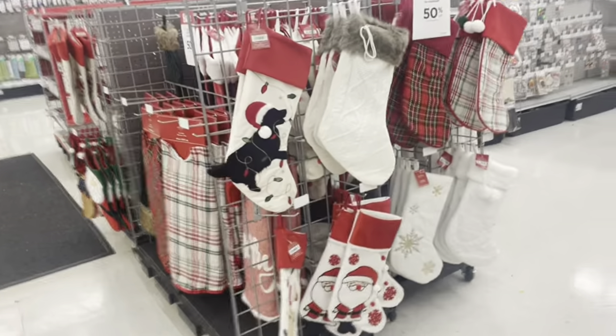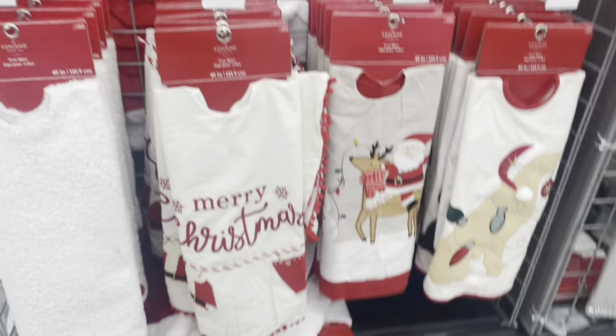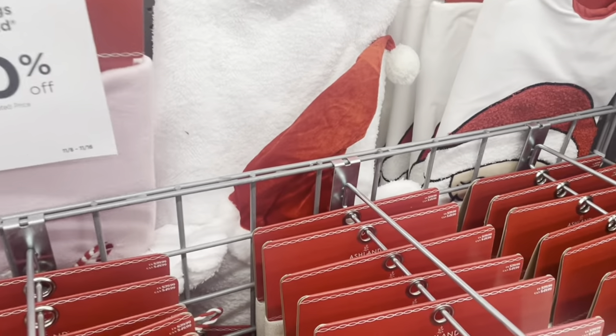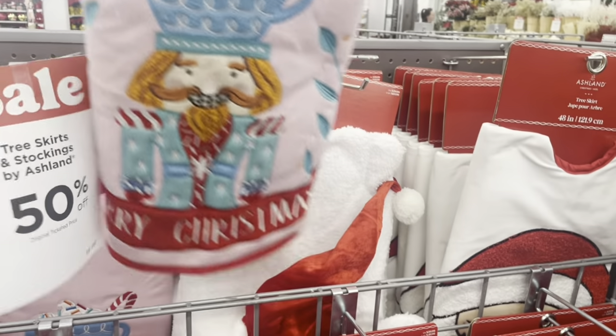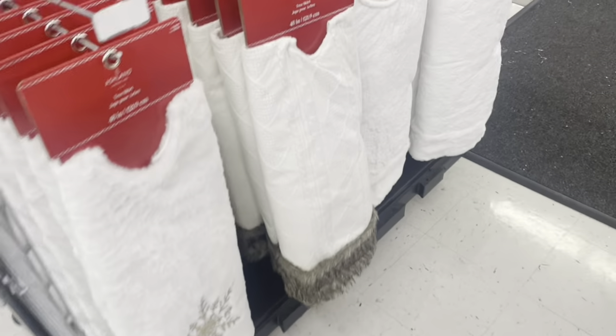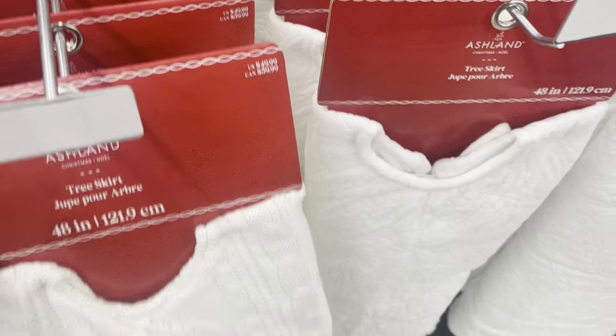Let's look at the stockings — 50% off. I think all of this Christmas stuff is 50% off. Oh, they have the Christmas tree skirts. How much are these? They're 50% off too. Let's find some more stuff.